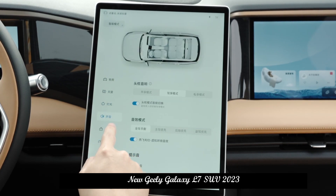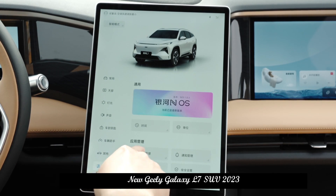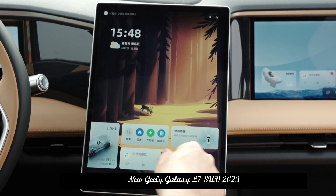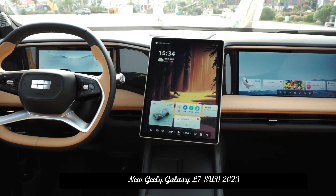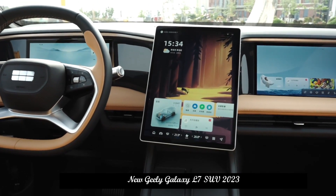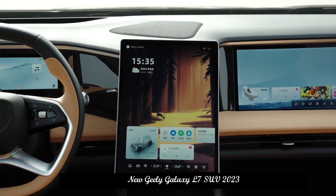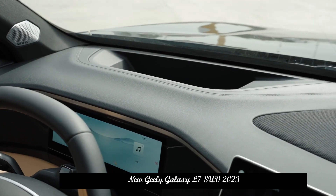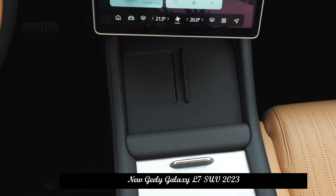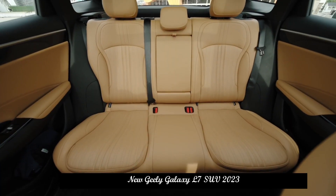In terms of interior, the Geely Galaxy L7 offers three theme colors: light brown, shuanyu black, and sky white, though it is not yet known whether all models support this selection. The car is equipped with a flat-bottom multifunction steering wheel, a full LCD instrument and co-pilot entertainment screen with an embedded design, and a large central control screen arranged vertically, meeting the current big trend.